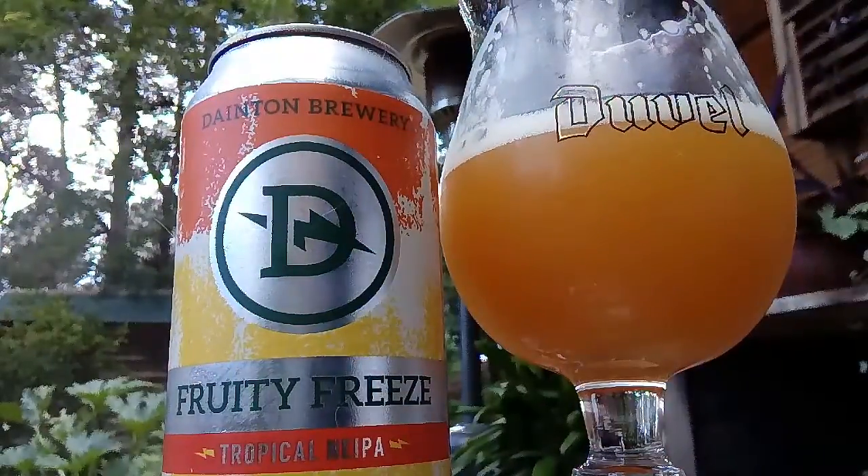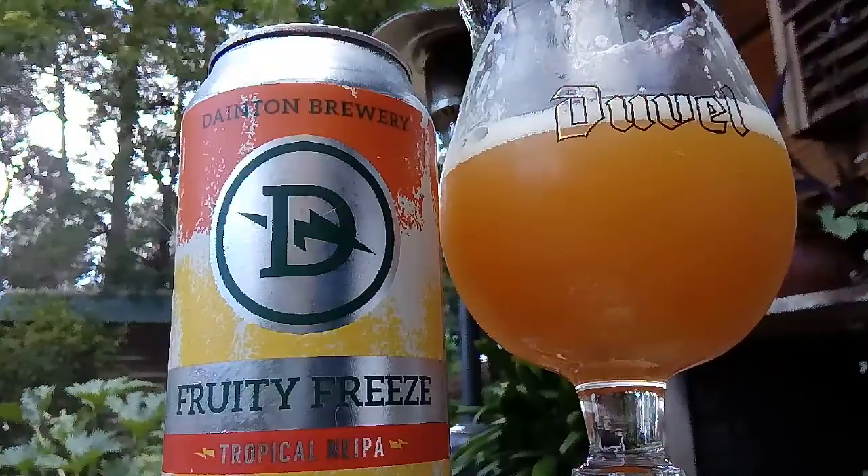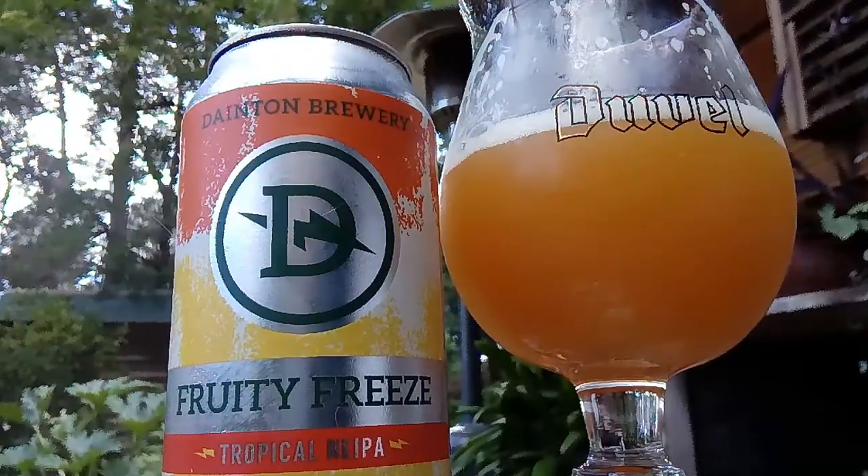Great beer. Doesn't taste like a fruit shake, it's more like a hop-fruity hit. Yeah, I like it.